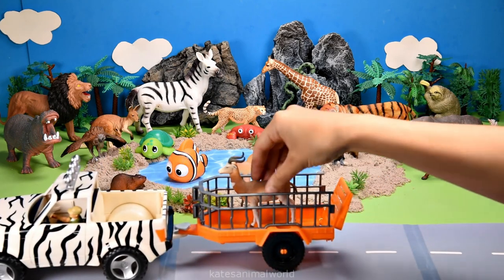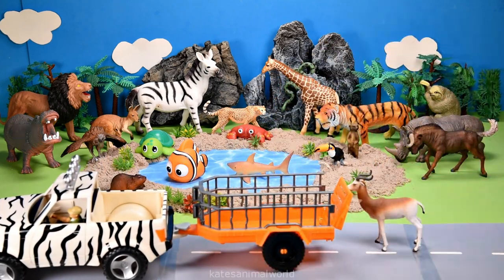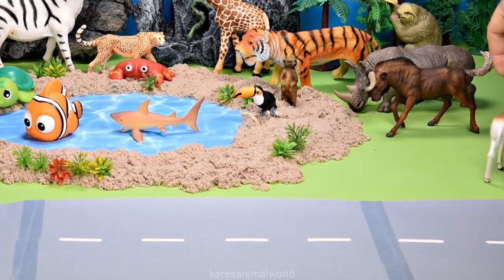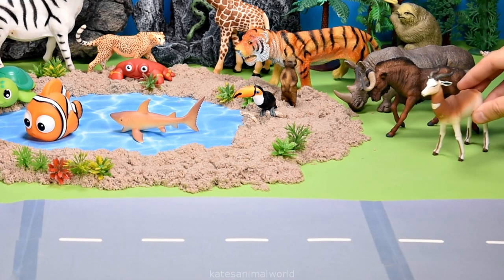Who's in the back of the car? It's a gazelle. Gazelles can run as fast as 90 kilometers per hour.